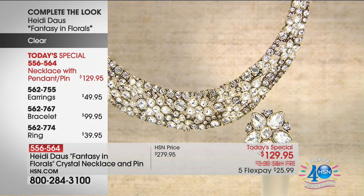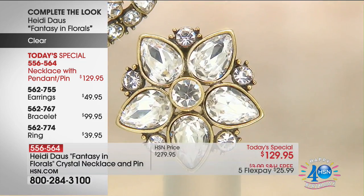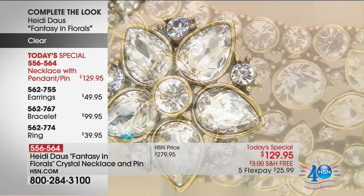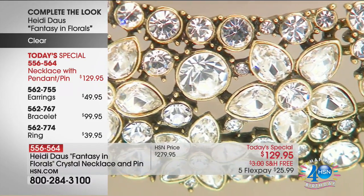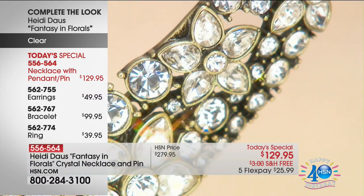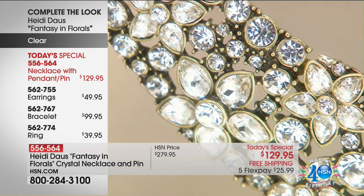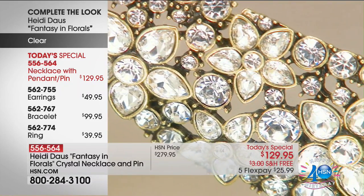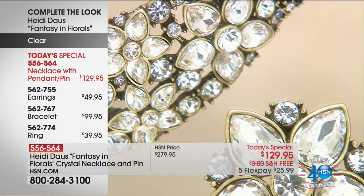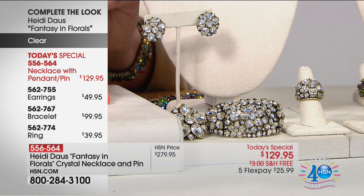Being well over half the quantity spoken for, off to the side of the screen we have the matching earrings — item 562-755 — available in very limited color choices. We are sold out of the bright multi and the blue violet in the earrings. We also have the matching bracelet and the matching ring. Remember, everything has free shipping and five flex pays, even the matching pieces to complete this one-of-a-kind gorgeous set.